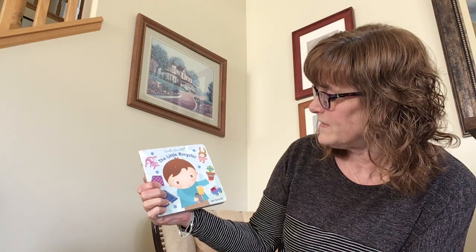This is called The Little Recycler by Jan Garardi and the publisher is Random House, New York.